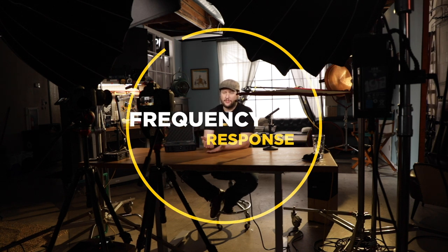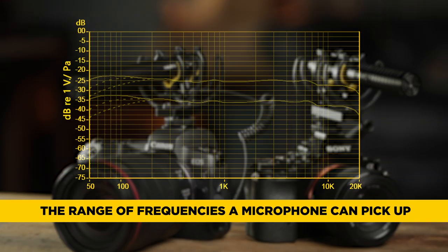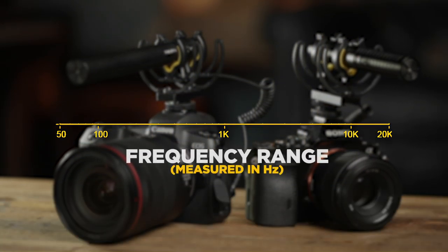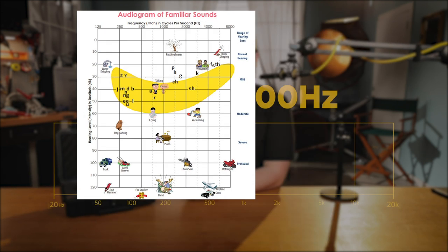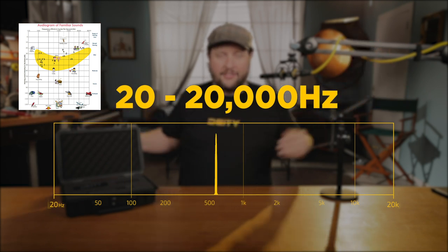Number one is frequency response. How wide does this microphone pick up? How low does it allow and how high does it go? It's measured in hertz and here's a chart I'm going to throw up on the screen about where everything kind of sits on that hertz scale, so you know exactly what you're trying to record and where on the 20 to 20,000 hertz scale it actually sits.